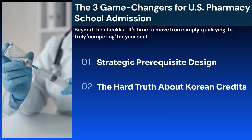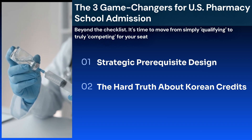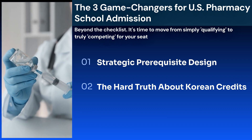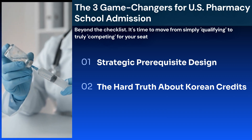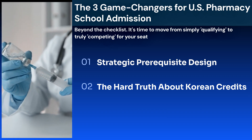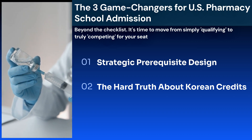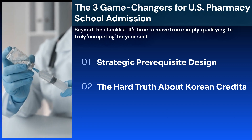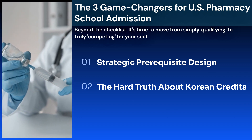Second, the hard truth about Korean university credits. We're constantly asked: can I use my credits from Korea? Let's be direct — for core science prerequisites at most top-tier PharmD programs, the answer is no. They don't accept them, and online classes aren't a substitute. The only guaranteed path is retaking these courses, including labs, at a US institution. This is a complex journey, and PharmMediLab specializes in managing this process for students.